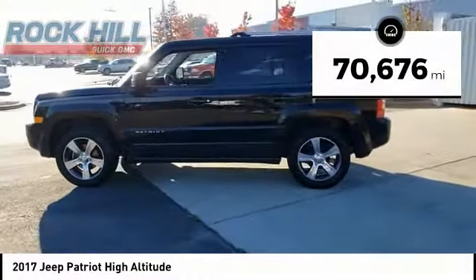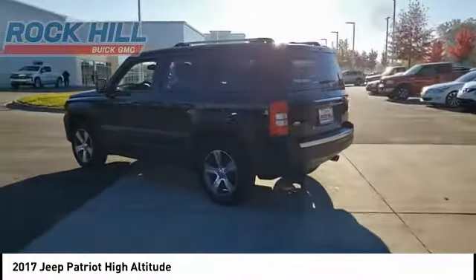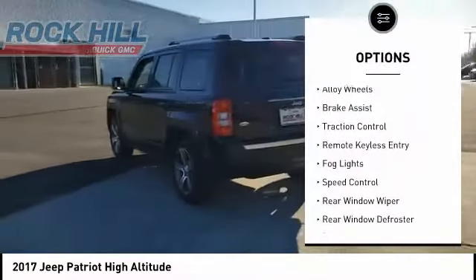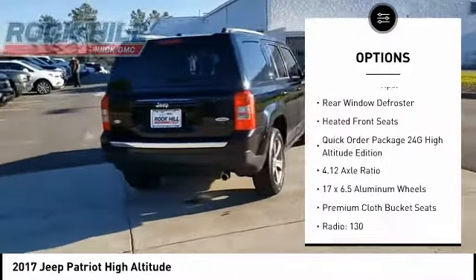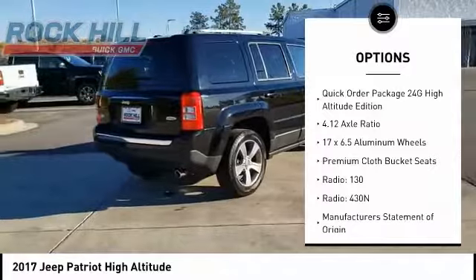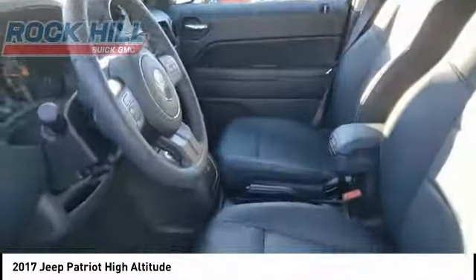This vehicle has less than 75,000 miles. Here are some of this vehicle's great options: electronic stability control, alloy wheels, brake assist, traction control, remote keyless entry, fog lights, speed control, rear window wiper, rear window defroster, and heated front seats.